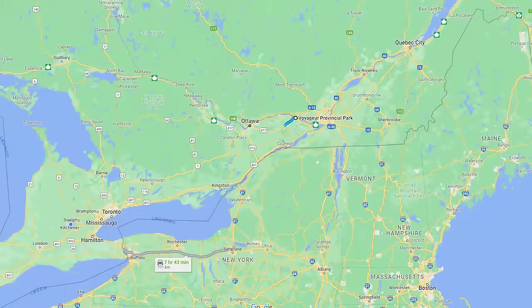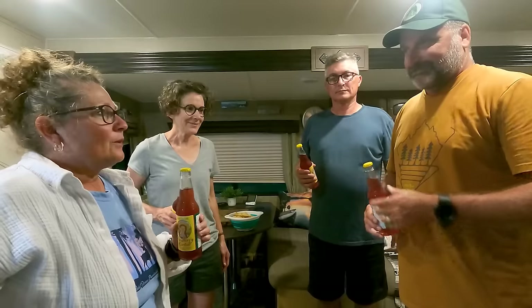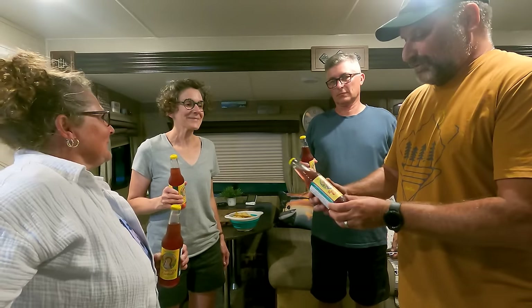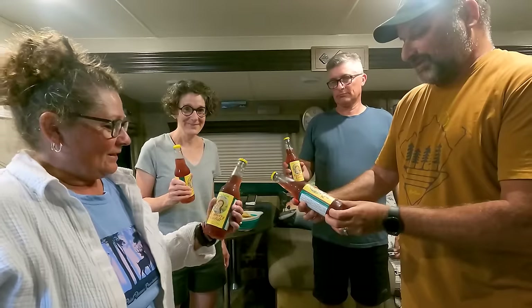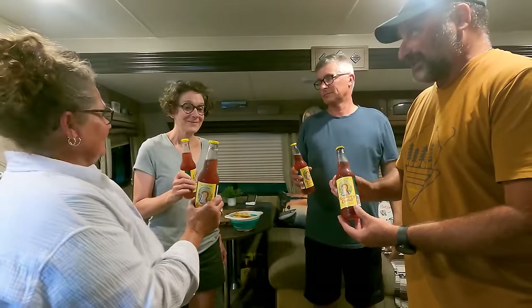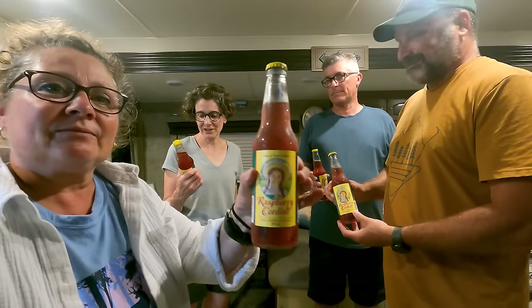The next morning we did the 606-kilometer drive home to conclude this amazing trip. We'd like to thank Jamie and Kelly for giving us a tour of this wonderful PEI adventure — we couldn't have done it without them. And now we're toasting with some raspberry cordial — a can of Green Gables, which is the drink Anne gave her friends in the books.